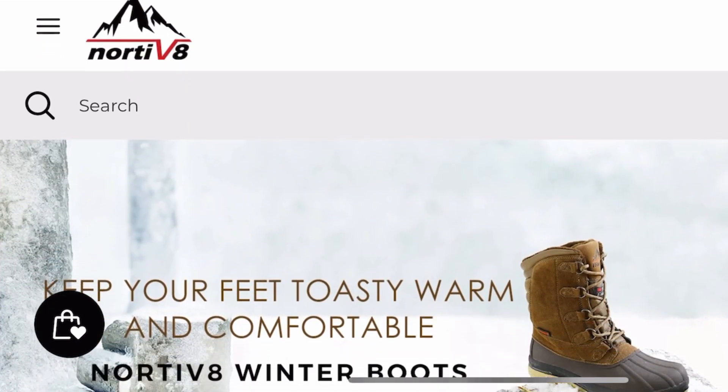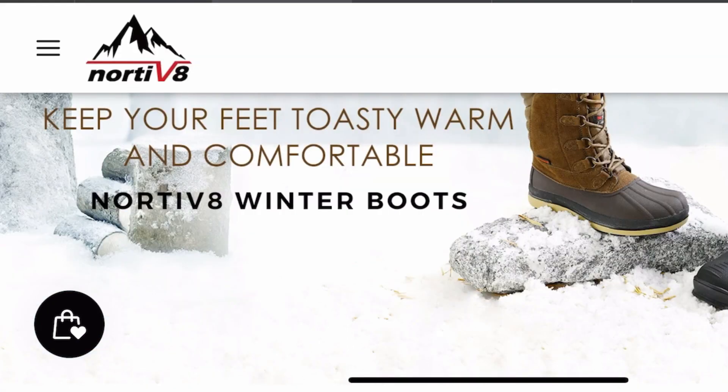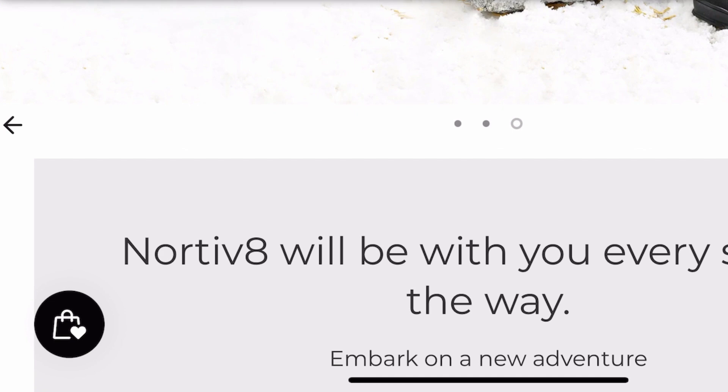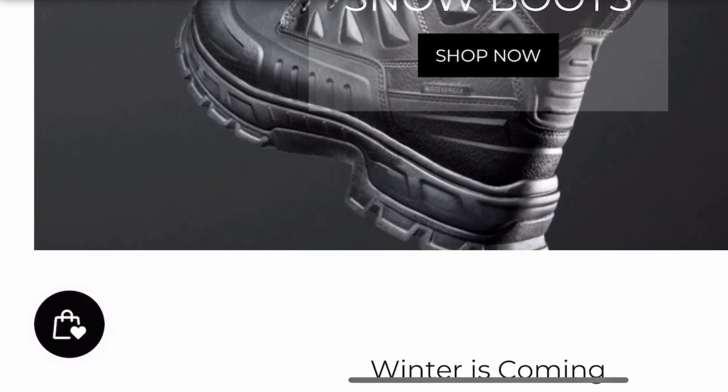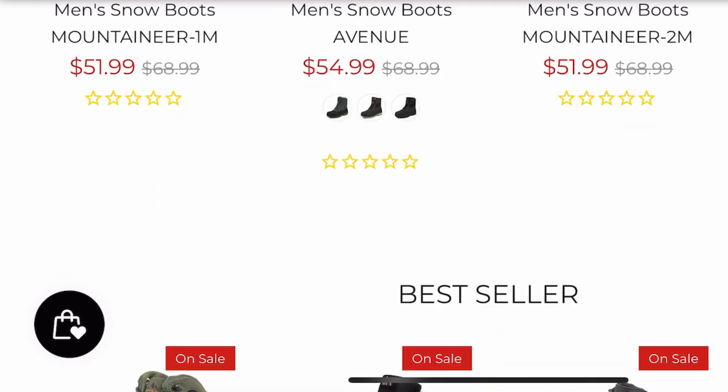This week's video is sponsored by Nordivate. If you're looking for a good pair of hiking boots, work boots, or even tactical style boots, be sure to check them out. I'm going to leave a link below in the description and pin a comment. Also use code N810 for 10% off.